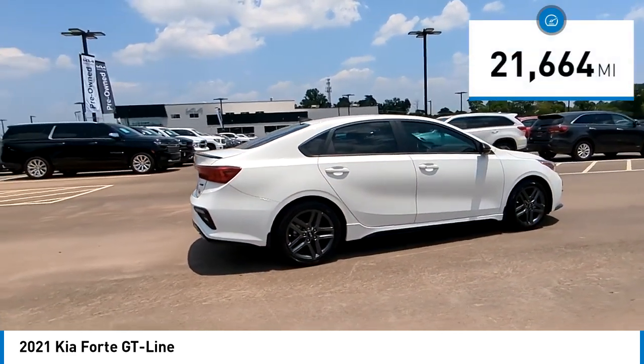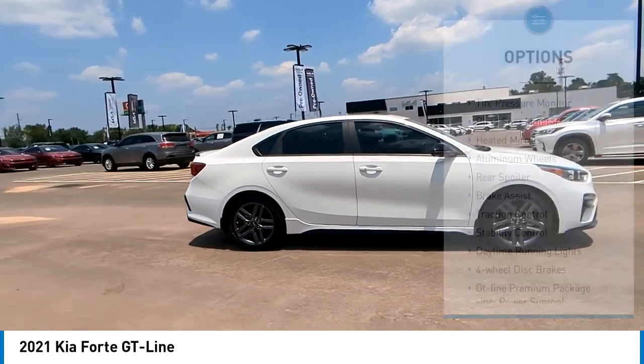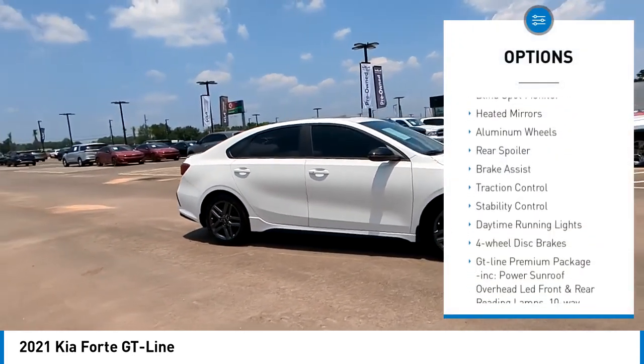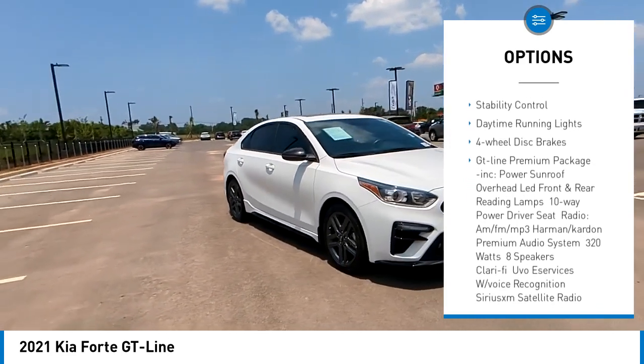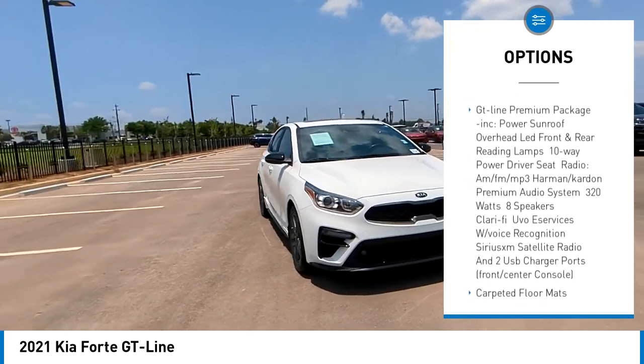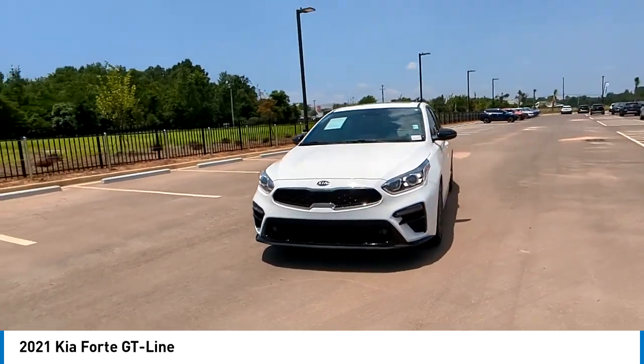This vehicle has less than 25,000 miles. Here are some of this vehicle's great options: tire pressure monitor, blind spot monitor, heated mirrors, aluminum wheels, rear spoiler, brake assist, traction control, stability control, daytime running lights, four-wheel disc brakes.